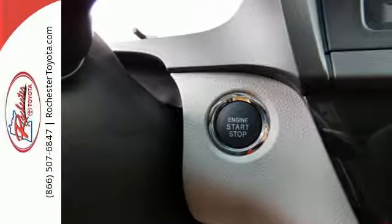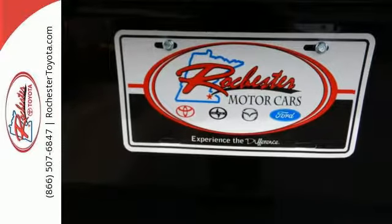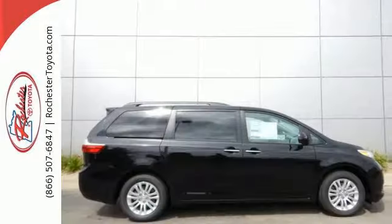Tri-zone climate control, Entune audio, touchscreen display, auxiliary audio input, and Bluetooth give you lots of choices in comfort and entertainment.